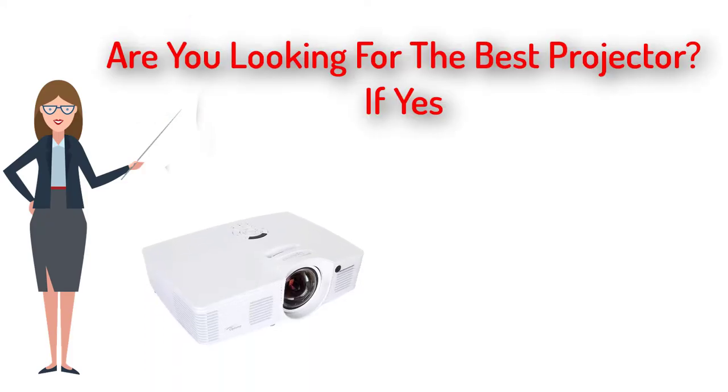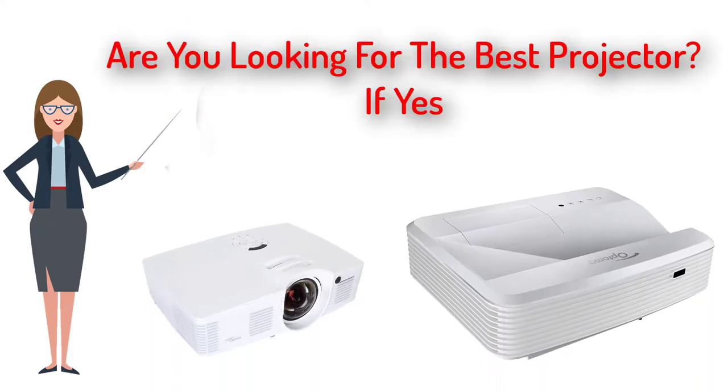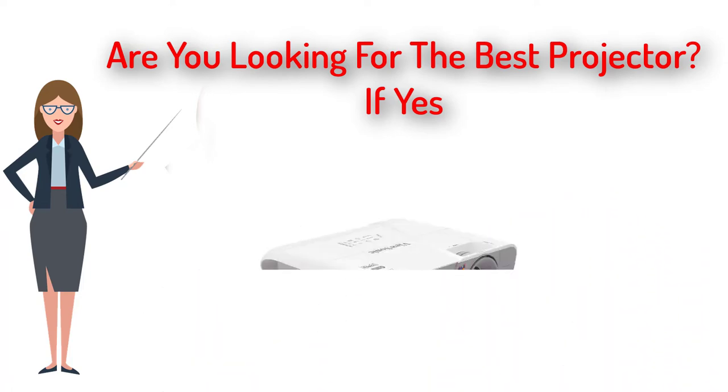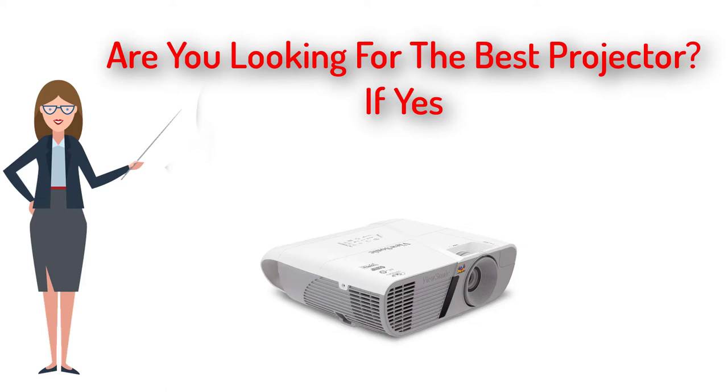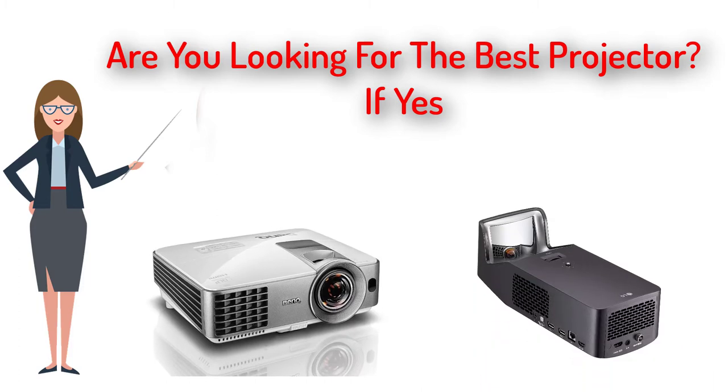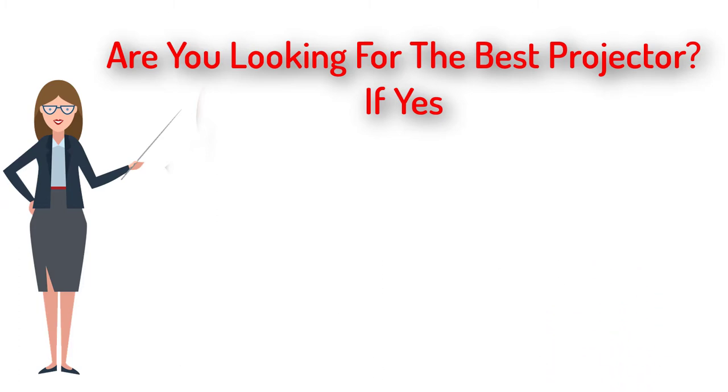Hi, are you looking for the best projector? If yes, wait till you hear about the dynamic power saving that is built into the projector. It saves up to 70% of power consumption as well as lowering the maintenance costs through power saving features like eco blank mode and smart eco mode.